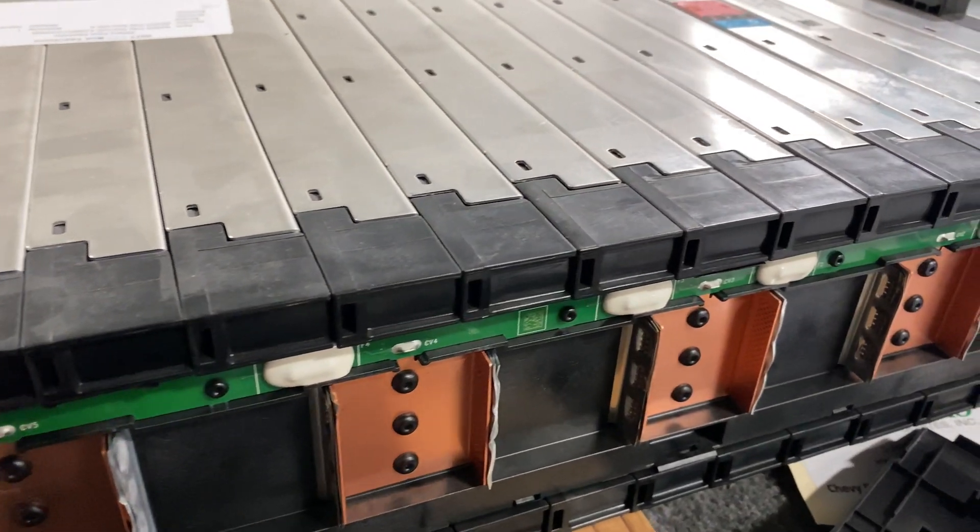Starting with Tesla: they're coming out with the 4680 battery, and by our estimations that puts them about five years ahead of the GM LG batteries. The 2170s in the Rivian are as current as today — they might change to the 4680 or maybe a 5070 in the future, but they'll be coming in at a close second. I'm a little nervous about the LG complexity showing up in that battery pack.